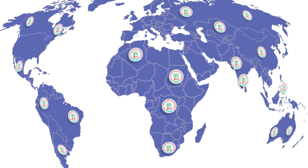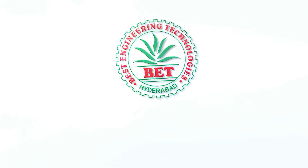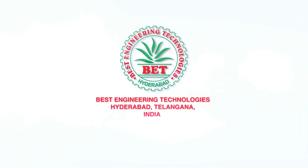By installing more than 2,000 turnkey projects — Best Engineering Technologies, Hyderabad.